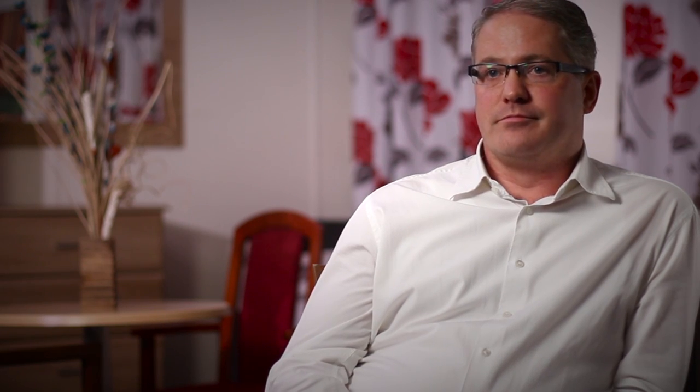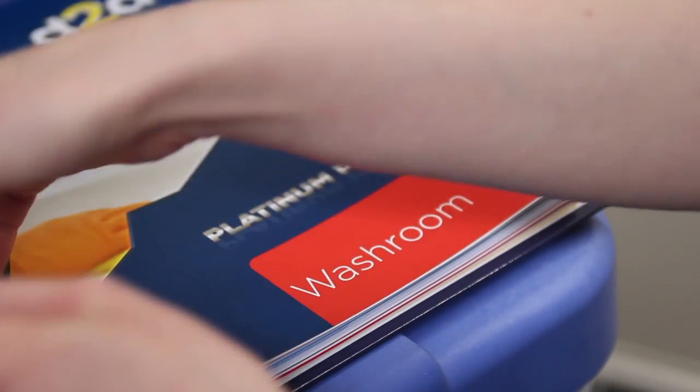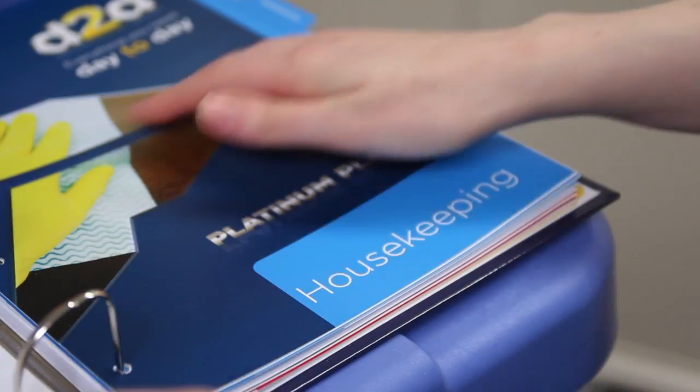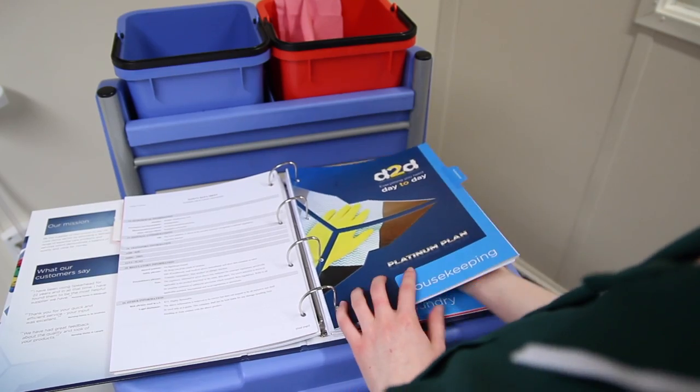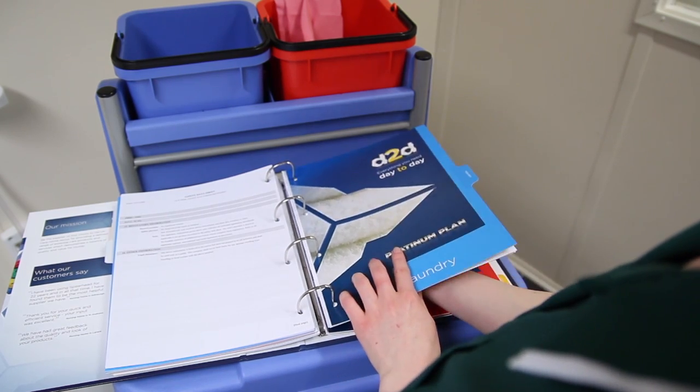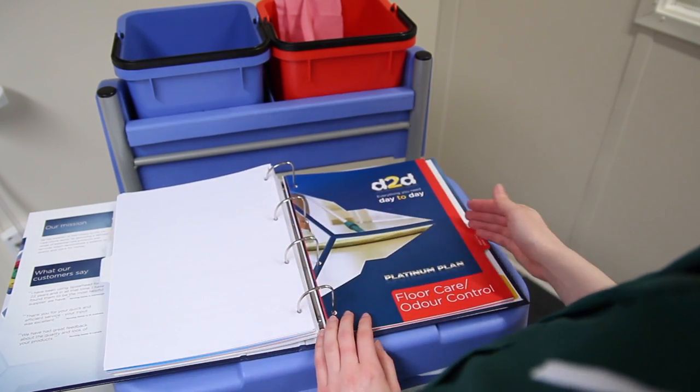The benefits of the binder system to the care home are that it delivers consistency, transparency, and accountability throughout the home because everyone's working to exactly the same system. The important elements are that it is colour coded in relationship with the national colour coded system, which codes every area of the home — from the washroom to the laundry to the kitchen — with a different colour, and all the platinum products are covered by that colour coding. So we are within the national regulations.